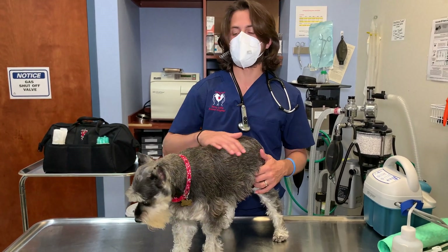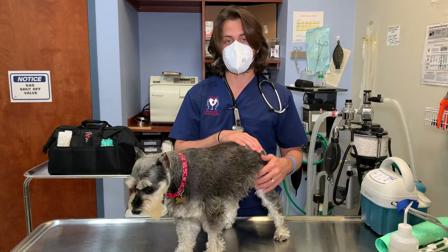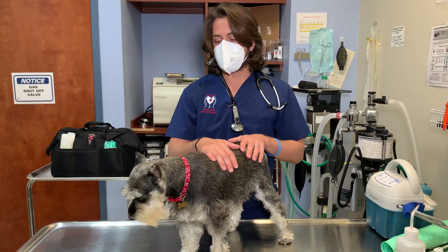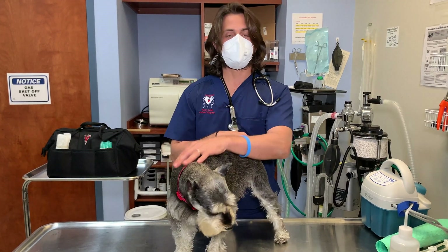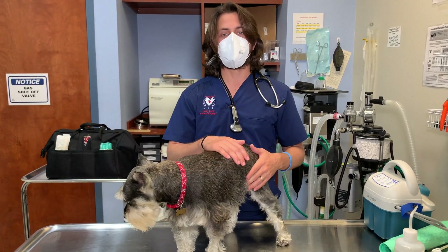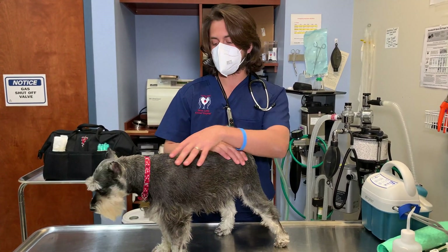Hey guys, my name is Dr. Lara. Today I'm here with Mika. Mika is a nine-year-old female spayed miniature schnauzer. She's coming in today because she is having an abdominal ultrasound. The topic of the video today is going to be about abdominal ultrasounds — what they can be used for and that kind of stuff.